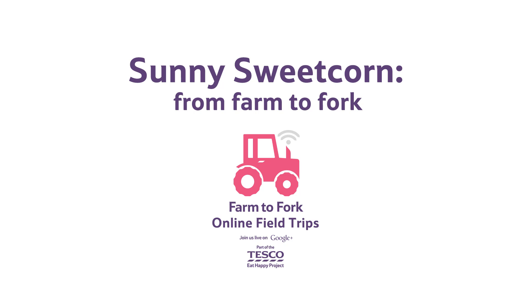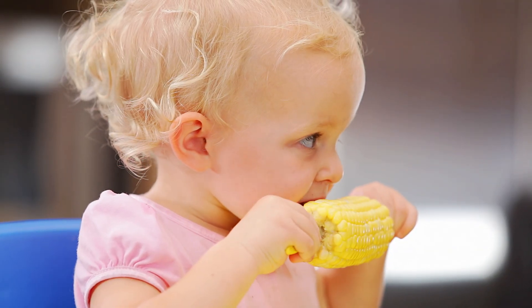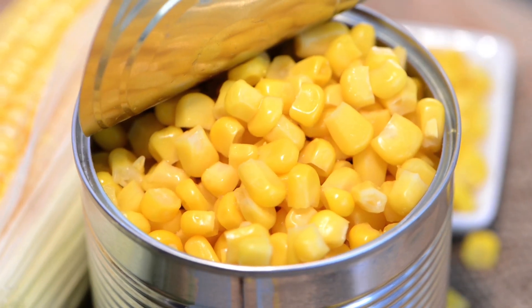Sweetcorn, from farm to fork. Sweetcorn is a type of maize. We can eat it fresh on the cob, from a tin, or cooked from frozen.